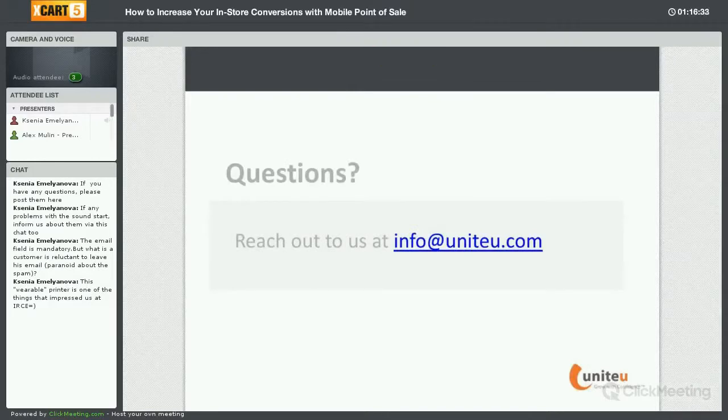Well, that concludes our presentation for today. I want to thank everyone again for joining — hopefully it was very informative. Thank you, Amanda. Thank you, Michael. We like your presentation, your hardware, and your experience. I hope that our merchants will be able to earn more with the help of your device and our software, and let your sales grow. Thank you everyone for tuning in and have a great day.